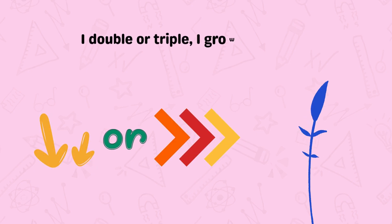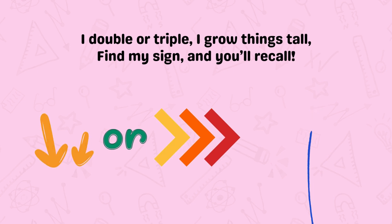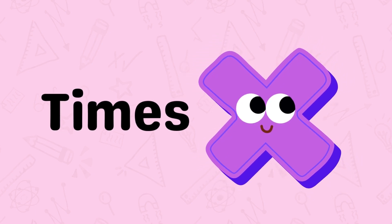I double or triple, I grow things tall. Find my sign, and you'll recall. It's the times.